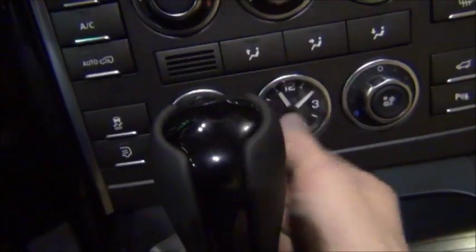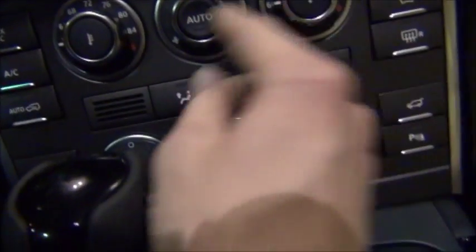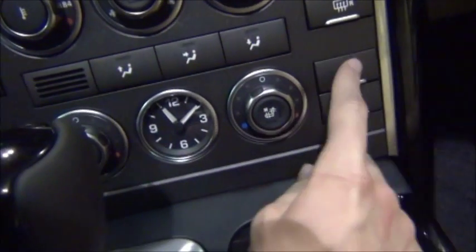You have climate control. These are controls for the heated and ventilated seats. You have your temperature control, fan controls, and different modes.